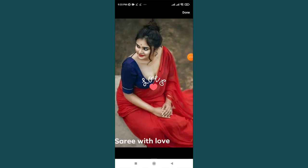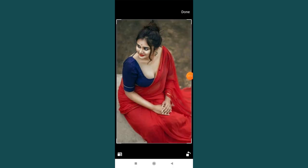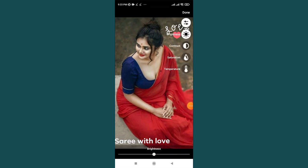You can also add stickers, and you can crop your photo. The most interesting feature is you can also do color correction for your image from here.